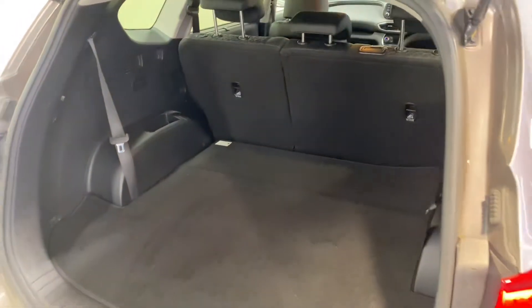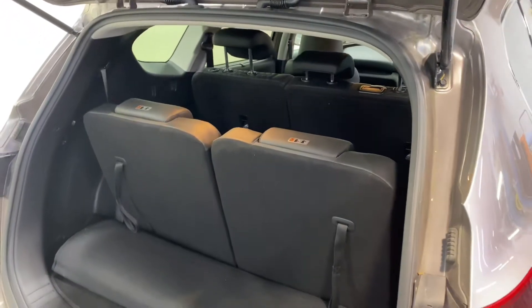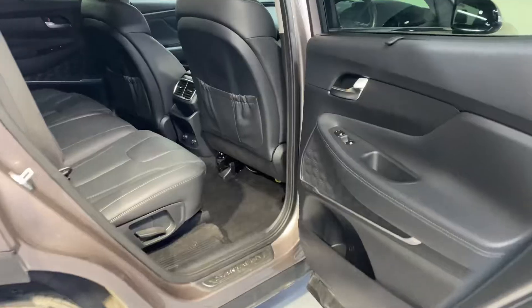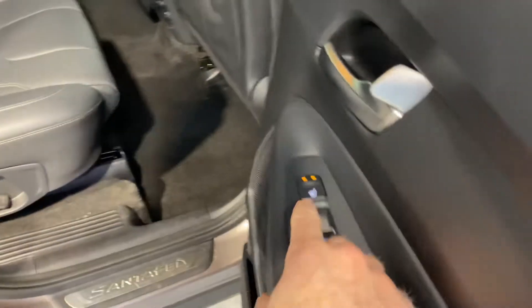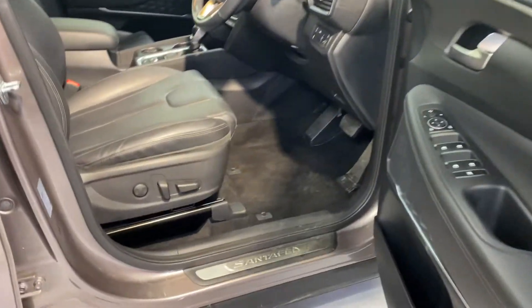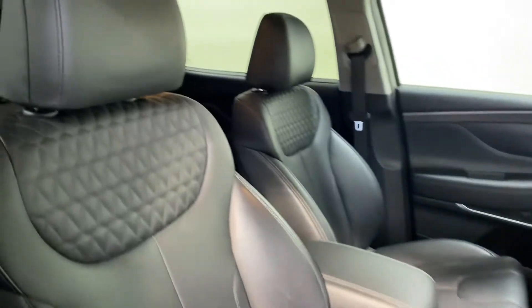It comes with front and rear parking sensors. You also have those two extra seats in the back to make this a seven-seater. There are those diamond-cut alloy wheels as well. There are heated seats in the back, plenty of legroom for the adults, and you get three Isofix points in this car. It has a very stylish leather interior.